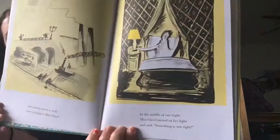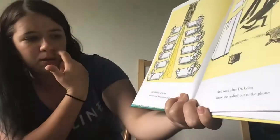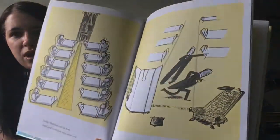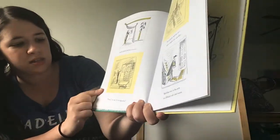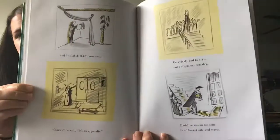In the middle of the night Miss Clavel turned on the light and said something is not right. Remember, Miss Clavel is the lady who takes care of all the little girls who live in the house with Madeline. Madeline sat in bed and cried and cried — her eyes were red. Oh, poor Madeline. And soon after, Dr. Cohn came. He rushed to the phone and he dialed ZON 10106. 'Nurse,' he said, 'it's the appendix.' Everyone had to cry — not a single eye was dry. Madeline was in his arm in a blanket safe and warm. So the doctor is going to take her to the hospital. She's feeling really sick.